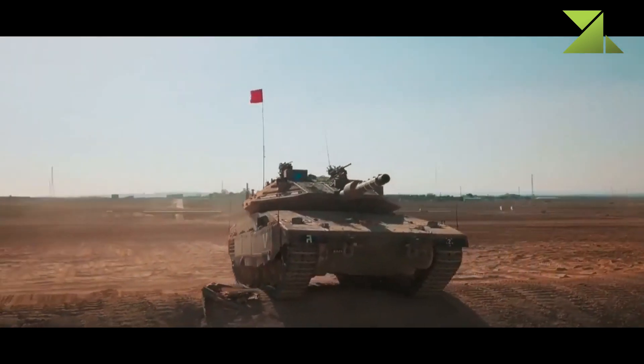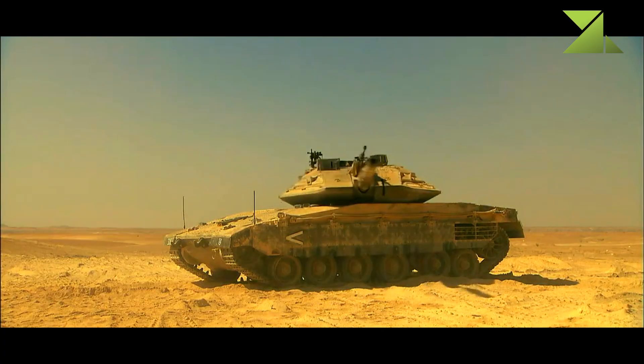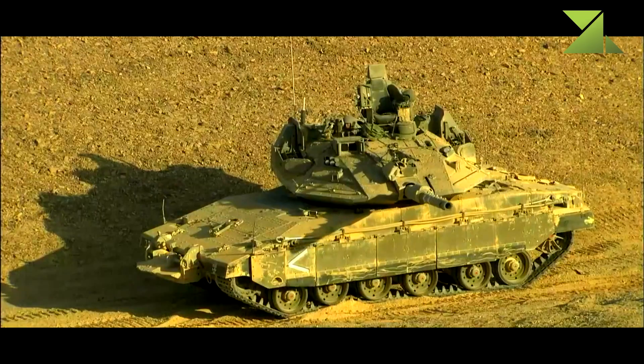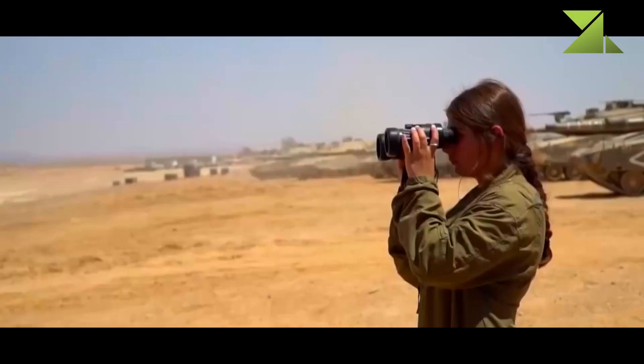For a long time these tanks were not available for export, though some of the tank's systems and components were offered to export customers. However, in 2014 it was reported that Israel will export a number of these tanks to an undisclosed customer, possibly Colombia. Currently the Merkaba Mk.4 is among the 10 best main battle tanks in the world.